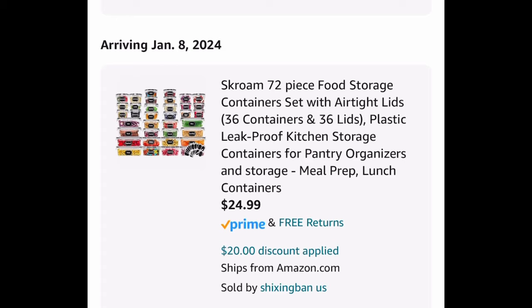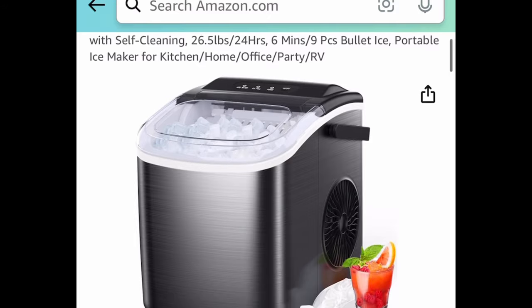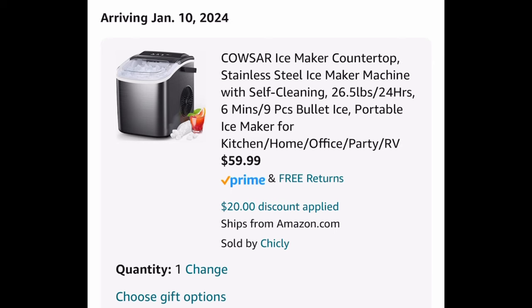Next is a super popular one — this is a stainless steel countertop ice maker with a self-cleaning feature. Put in the code and get it for $59.99.